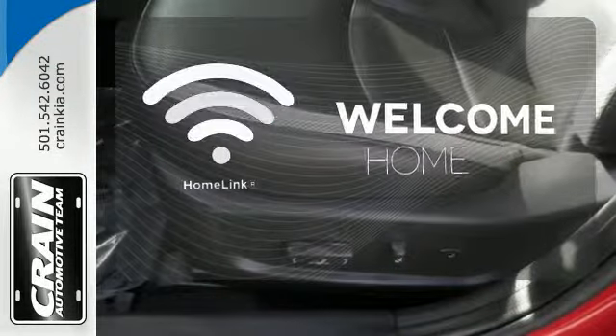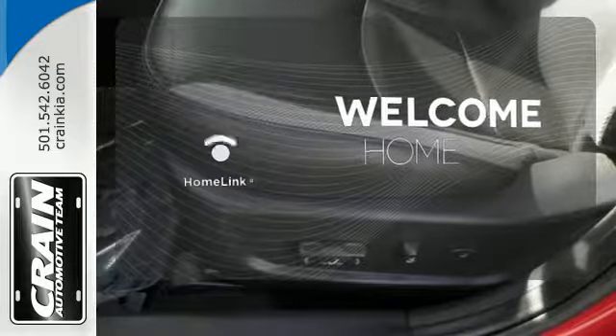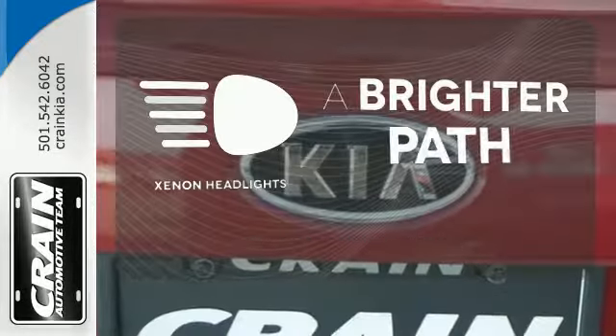Program garage door openers, gates and lighting systems with HomeLink. Illuminate your path with the Xenon headlights.